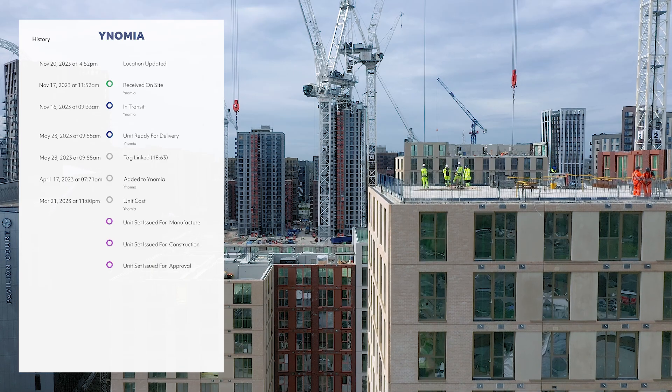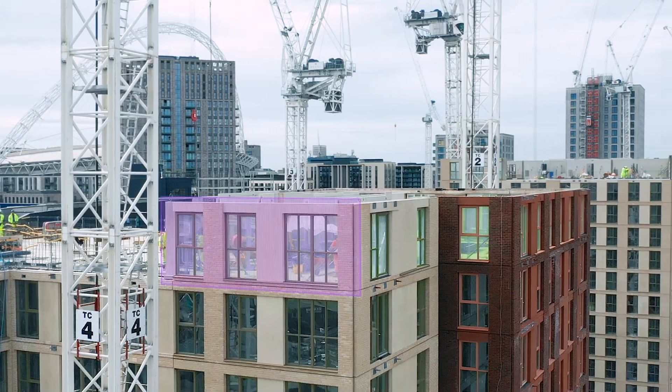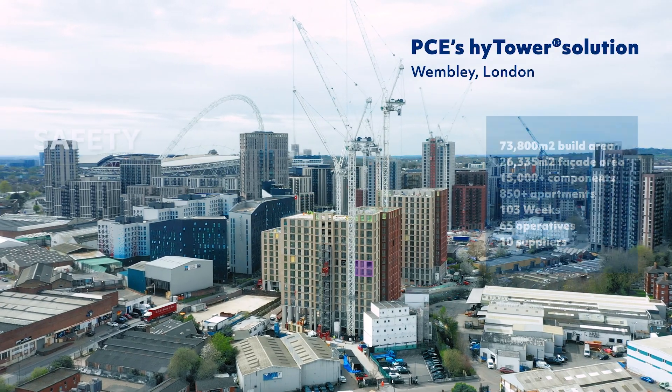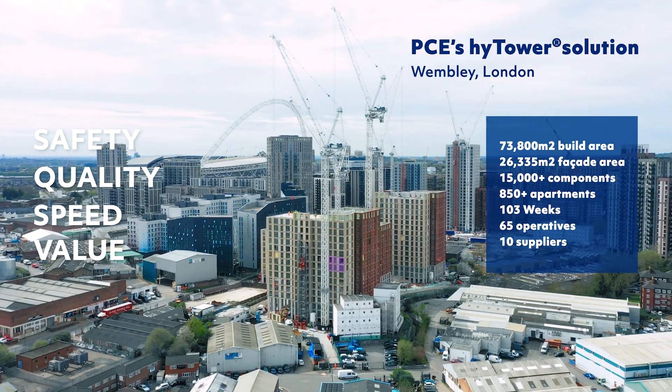The PCE way guarantees certainty of outcome, enhancing safety, quality, speed and value. Embrace our proven build systems and achieve excellence at every level.